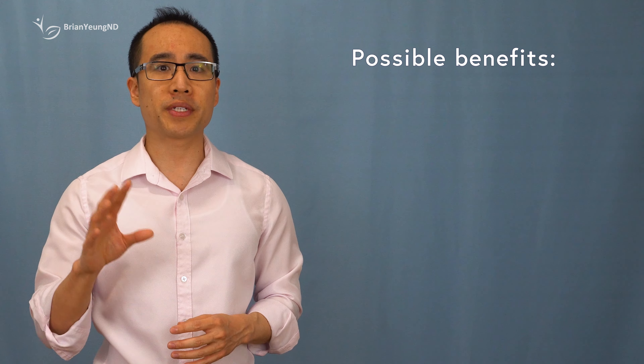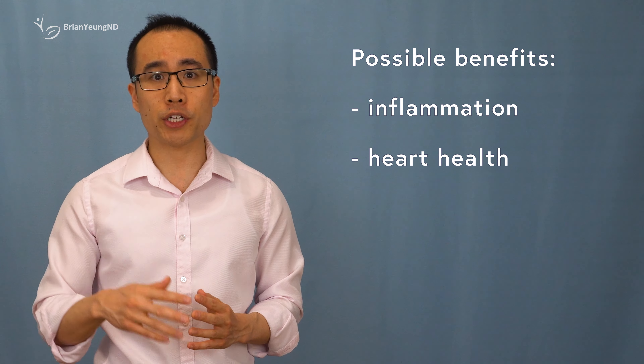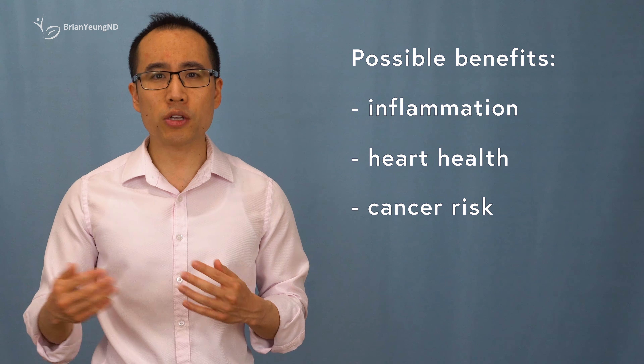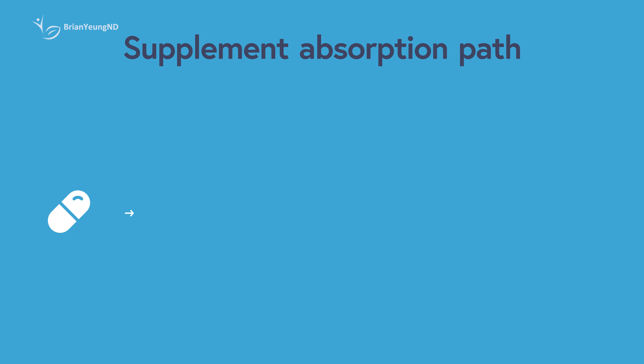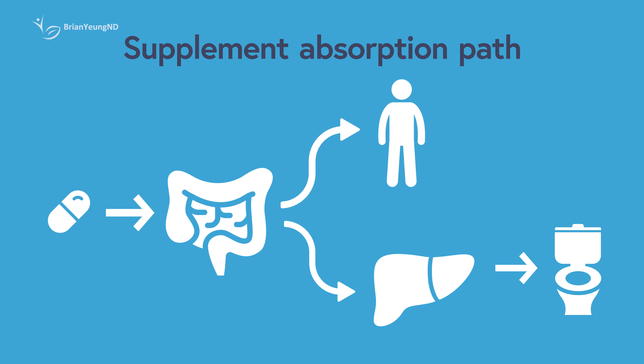It has potent antioxidant properties that can help protect cells from damage caused by free radicals. It has also been studied for its potential to help reduce inflammation, improve heart health by lowering blood pressure and cholesterol levels, and protect against certain types of cancer. It may also have some anti-aging effects and improve insulin sensitivity. Unfortunately, like curcumin, resveratrol is poorly absorbed in the intestines and highly susceptible to degradation by enzymes in our stomach and gut.